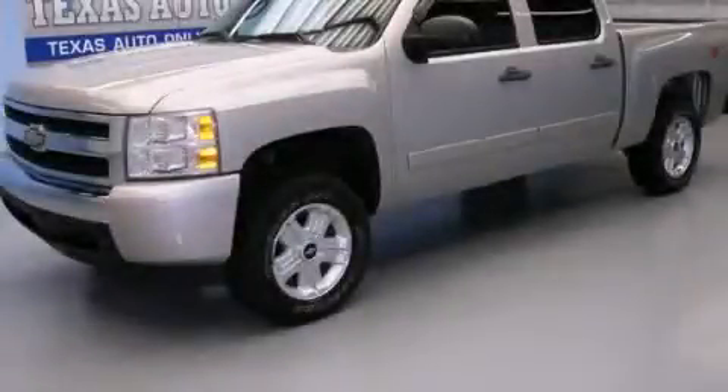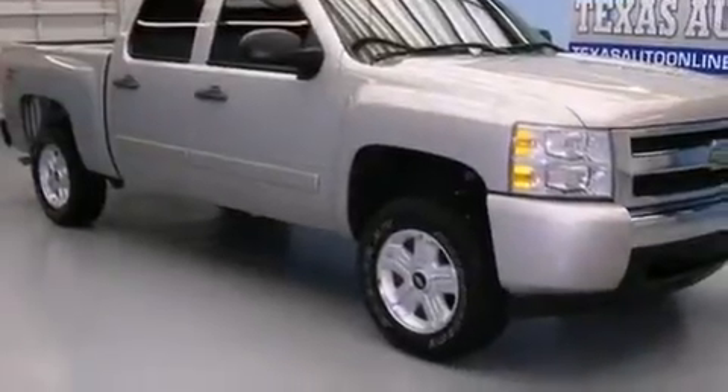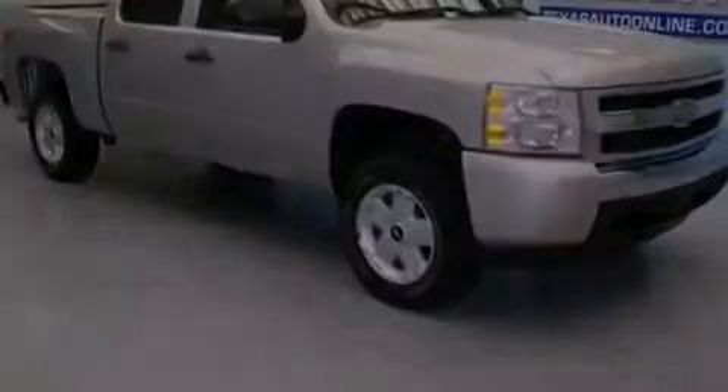This is a 2008 Chevrolet Silverado 1500. Whether hauling, commuting, or towing, this truck is the right one for you.